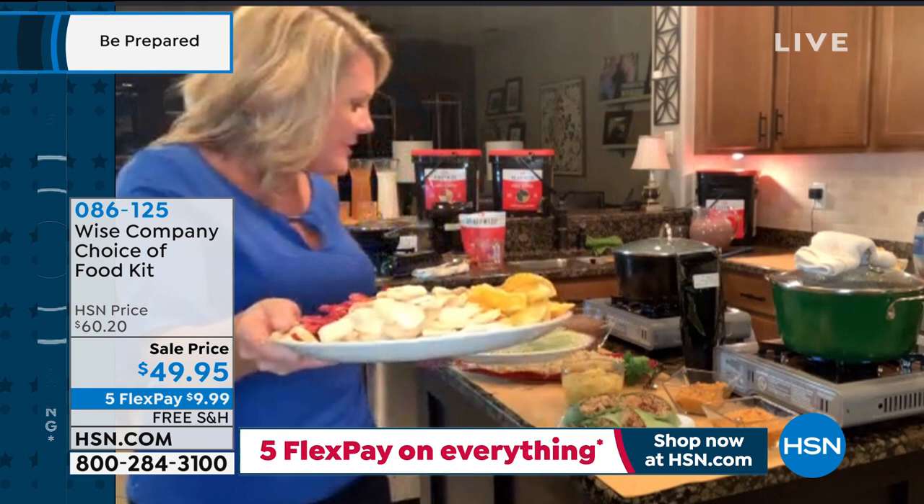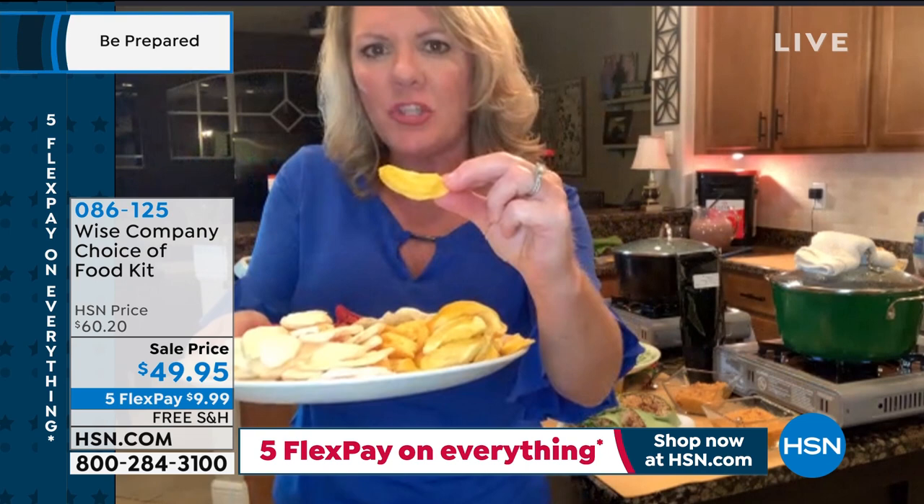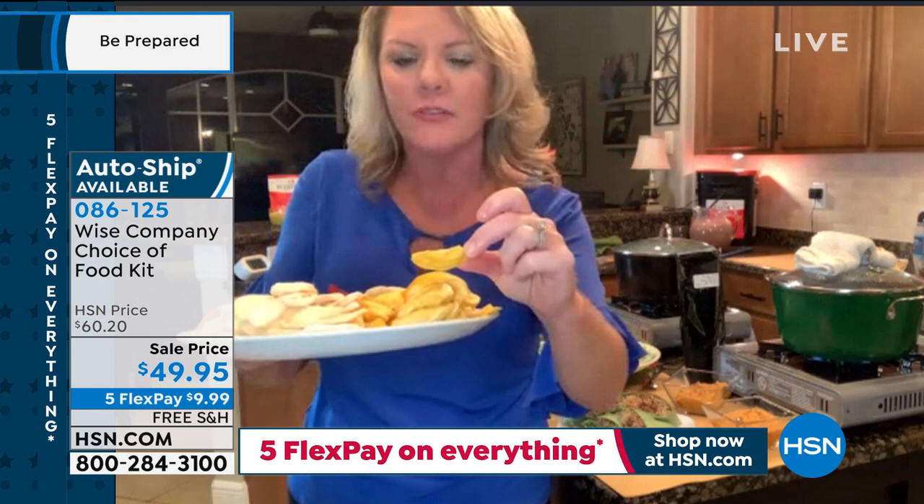These are big slices of real fruit — this isn't 'well, that almost looks like a peach.' This is a freeze-dried peach. This is the stuff that costs so much in big box stores as a snack. These are big slices of real fruit and I love these for daily snacking.